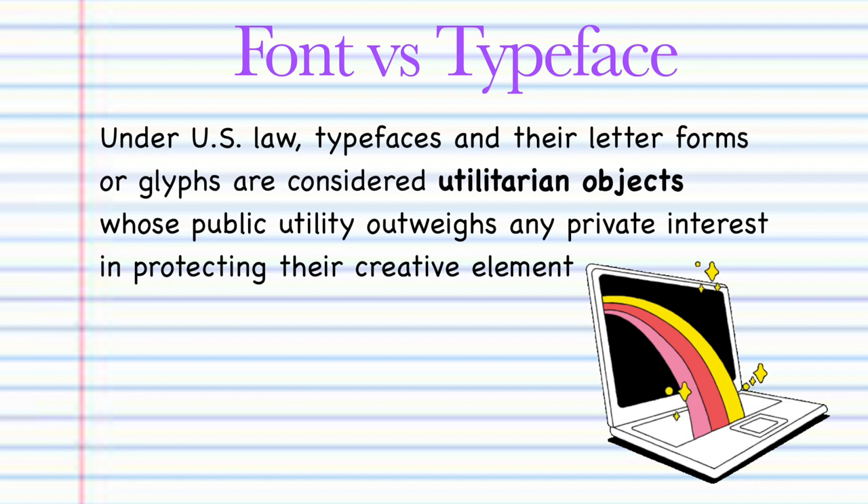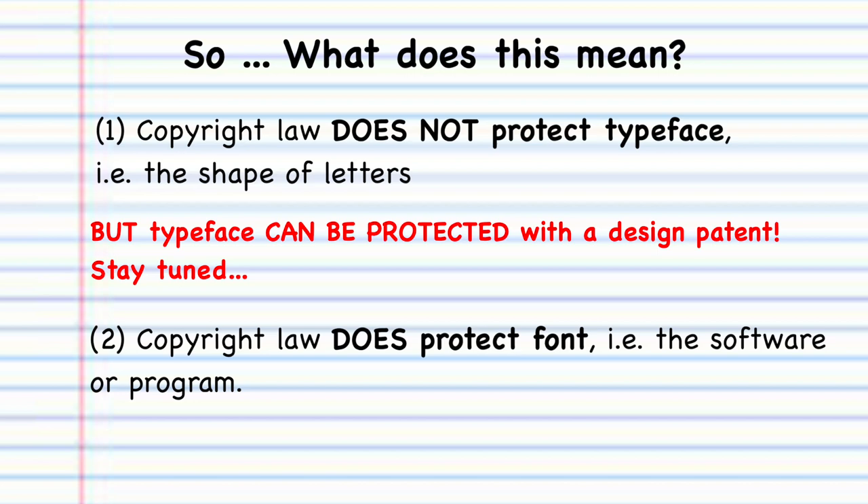Under United States law, typefaces and their letter forms or glyphs are considered utilitarian objects whose public utility outweighs any private interest in protecting their creative element. Generally, copyright law in the United States does not protect typefaces. Fonts, however, may be protected as long as the font qualifies as computer software or a program. The stylistic elements of a font cannot be copyrighted — the same way you can't protect the cut of a garment, you cannot protect the way the letter 'A' looks.